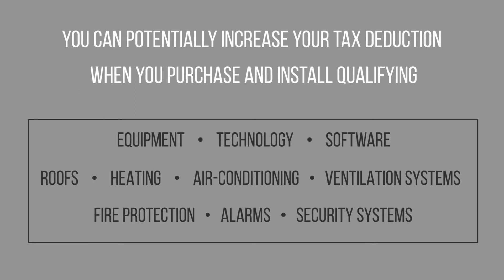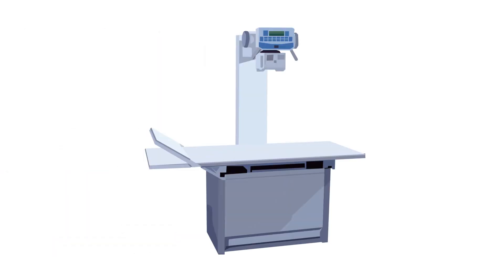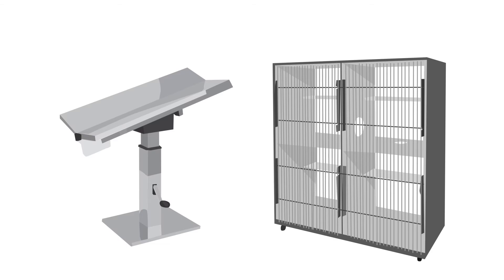You may deduct up to $1 million for things like digital x-ray, dental units, therapy lasers, ultrasounds, cages, and tables.